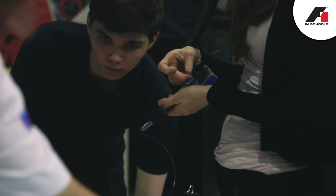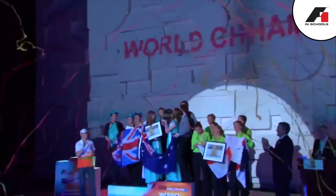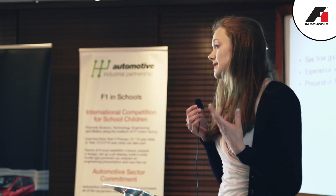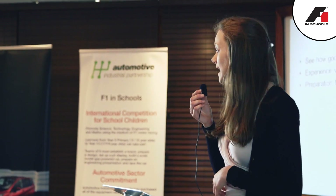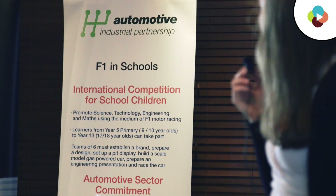Engineering was a career path I never even thought of before — it was something I wouldn't consider. All of a sudden, taking part in a STEM competition has made it feasible and something I'll be able to do in the future. We've had five people from world finalist teams here today. It's impressive that those young people, at 17 or 18 years old, can talk in front of a crowd of 150 people without hesitation — Formula One in Schools has given them those life skills.